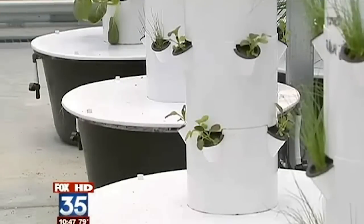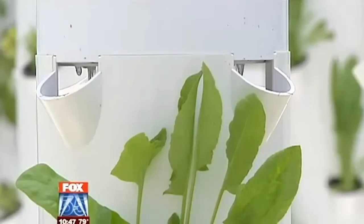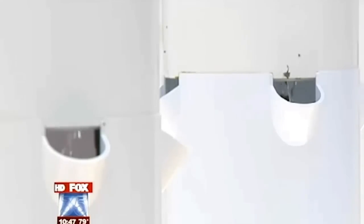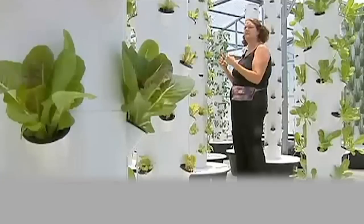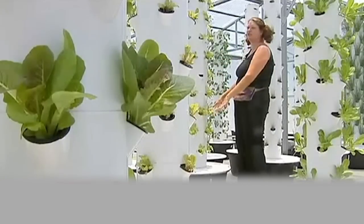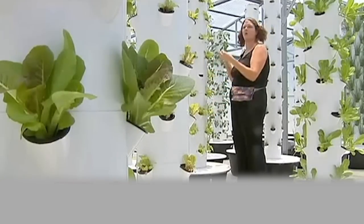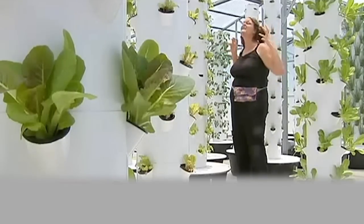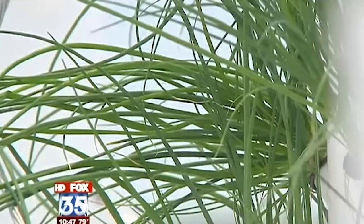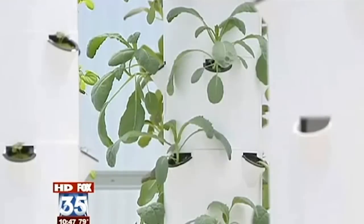Every 15 minutes or so the watering system kicks in, showering the plants with nutrient-filled water right where they need it. It's actually hitting right into their roots, so all of the good minerals and nutrients in the proprietary solution we use are going directly into the roots. That makes them grow even faster. Many of these plants have only been growing for three to five weeks.